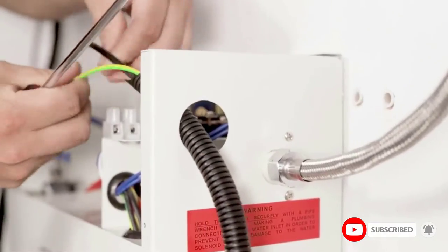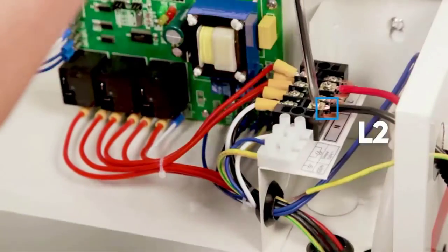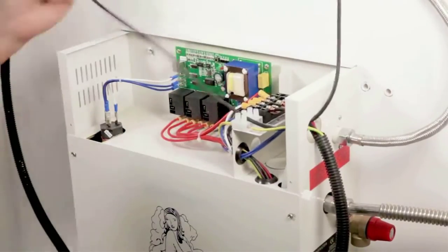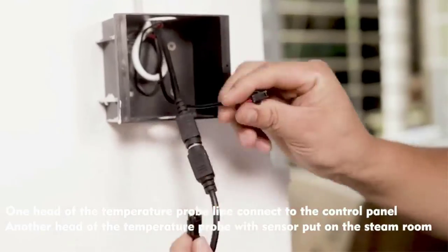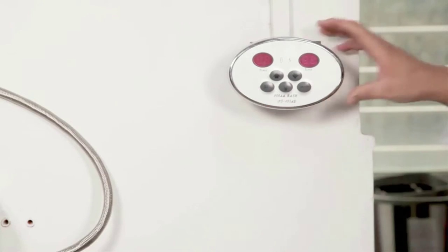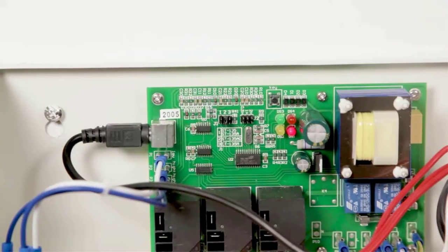With a power consumption of 6kW, the Steam Planet Superior Steam Bath Generator is one of the models with the lowest power consumption on our list. This makes it an excellent choice for someone who is worried about their electric bill but still wants to enjoy a steam shower. This unit weighs in at a breezy 27.2 pounds, making it pretty easy to install.